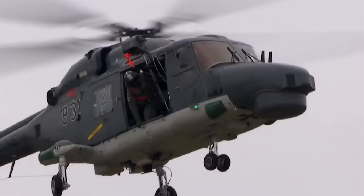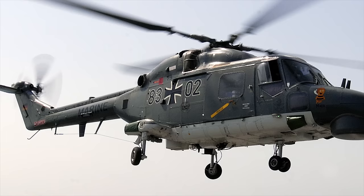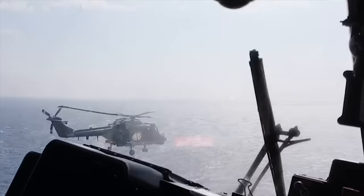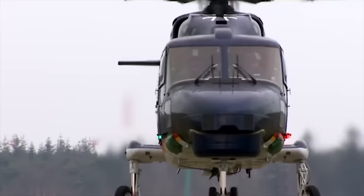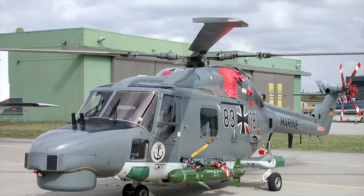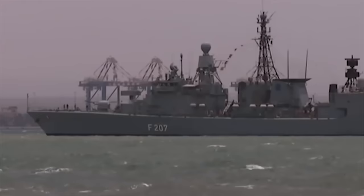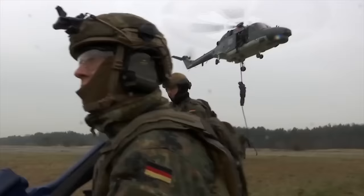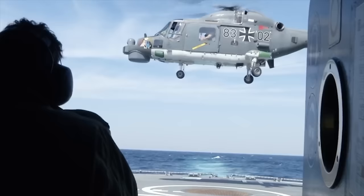Sea-Lynx. The Sea-Lynx Mk-88 was ordered by the German Navy for service aboard its frigates in the anti-submarine role. An original 19 examples were ordered, with deliveries commencing in 1981. They were augmented in the late 1990s by a further seven new helicopters, dubbed the Sea-Lynx Mk-88A, after which the older airframes were upgraded to a common standard. The helicopters are armed with two torpedoes, the Sea-Skua anti-shipping missile, and a 12.7mm machine gun, and use a dipping sonar to locate submarines. In October 2018, the German Navy announced plans to replace the Sea-Lynx fleet from 2025.